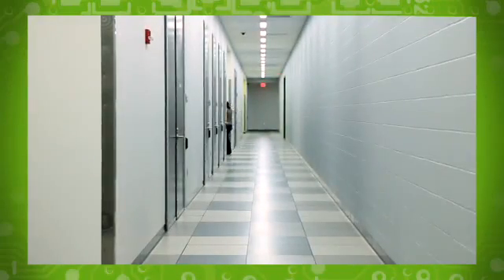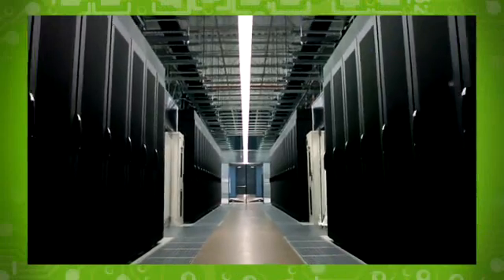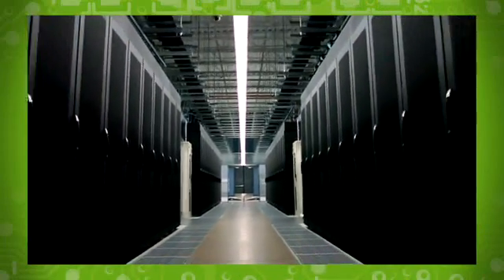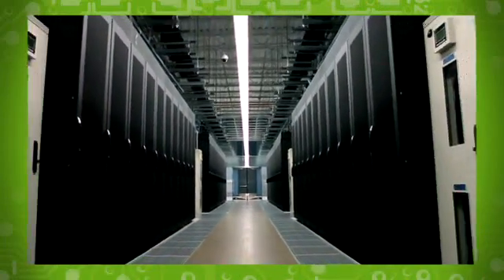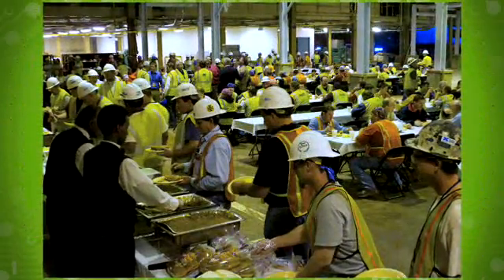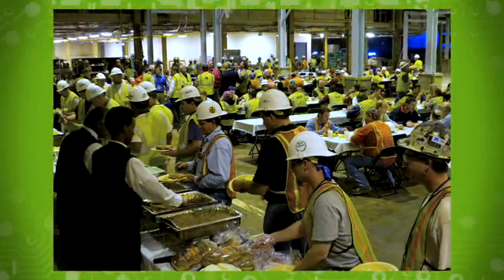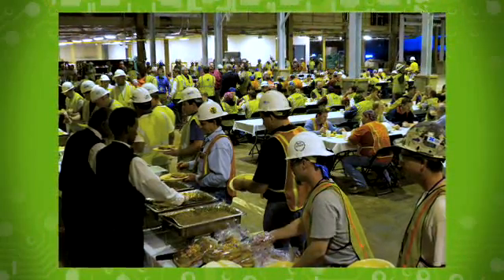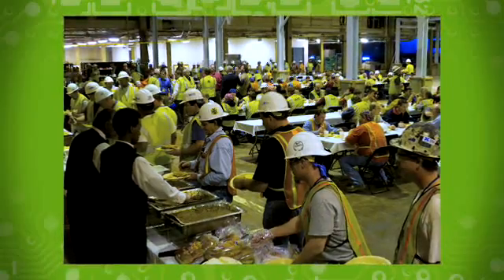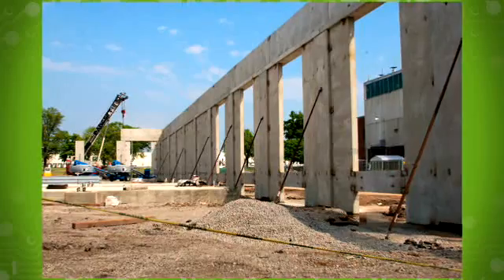Today, GE Appliances and Lighting continues to build on that pioneering spirit with the opening of our new state-of-the-art data center located in Louisville, Kentucky. This new facility is yet another multi-million dollar investment in our future, and it plays a critical role in supporting a billion dollar investment in our new product platforms, lean initiatives, and in the revitalization of our manufacturing base. We broke ground on this innovative and modern facility in October 2009.